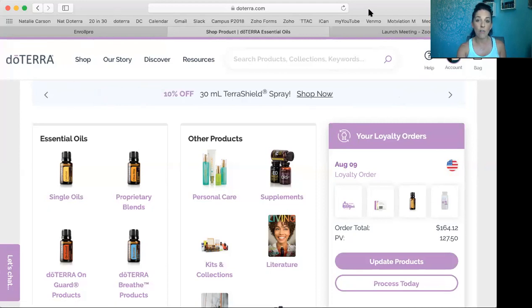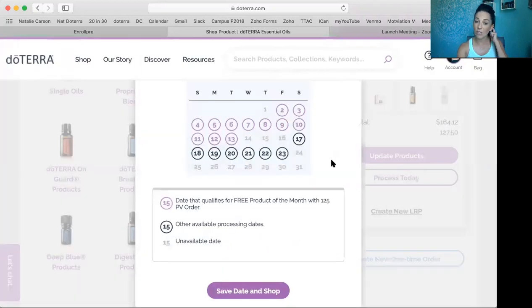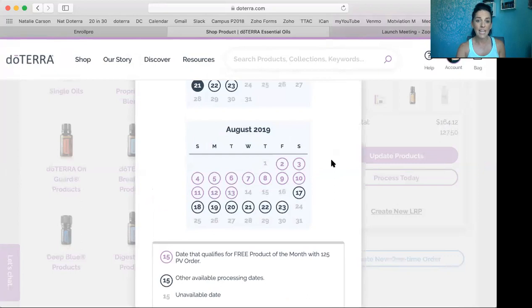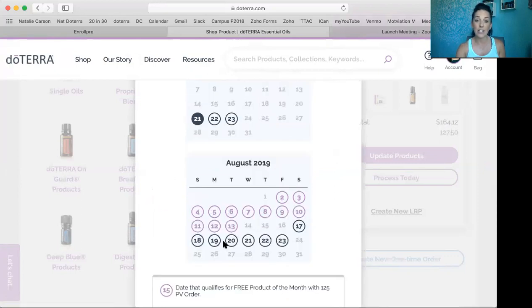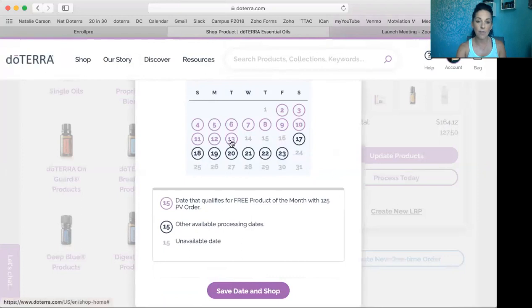Normally whenever you log in, it's already going to take you to the shop screen. I already have a loyalty order set up, but I'm going to show you really quick how to set up a loyalty order and how to redeem your points as well. So I'm going to create a new LRP — that stands for the Loyalty Rewards Program. Here it's going to allow you to pick a date. You can pick this date and cancel it at any time. Or if you pick a date later in the month, you can actually go in and say you want your order processed today. I'll show you to pick a date before the 15th of the month.